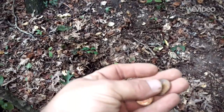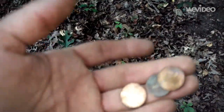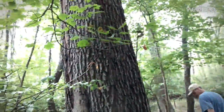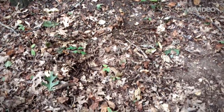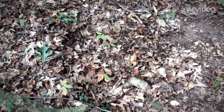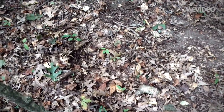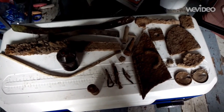I just found three clad pennies and one of them is a 2015, right next to this big old tree. My guess is somebody was laying down over here and lost these out of their pocket — one being a 2015 means it was recent. Just thought I'd share that.